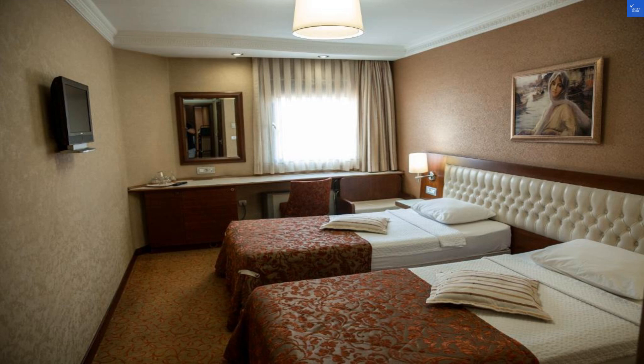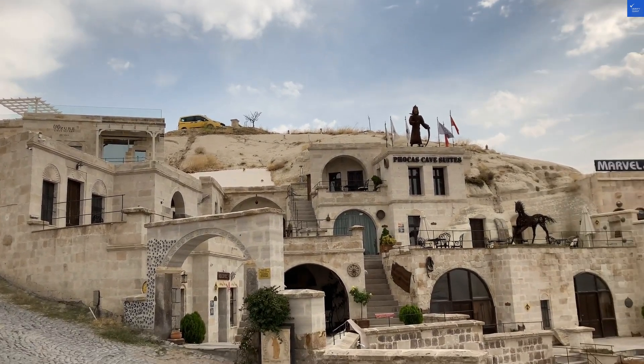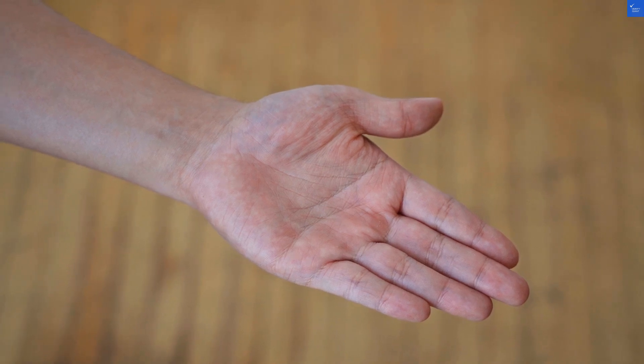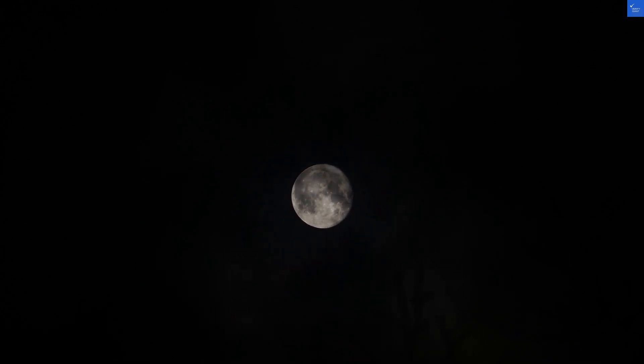So, what's the final score? Location: 6. Room quality: 5. Amenities: 4. Food: 5. Staff friendliness: 6. Add it up and you get 31 out of 50. Yikes. So is Yüksel Hotel worth a visit? Unfortunately, it's a no for me. Save your lira for a more promising option.